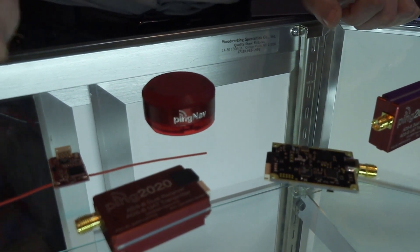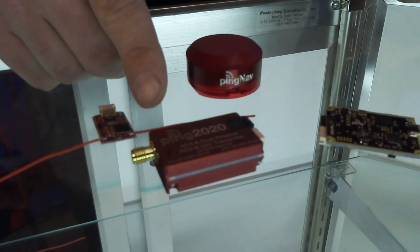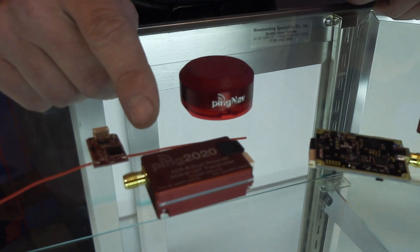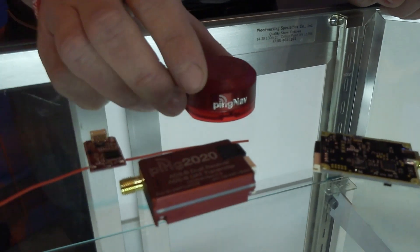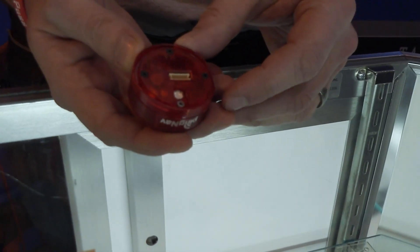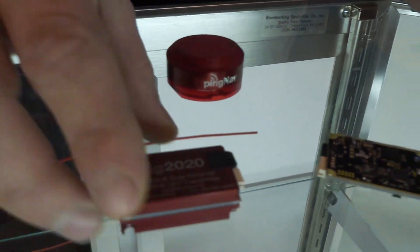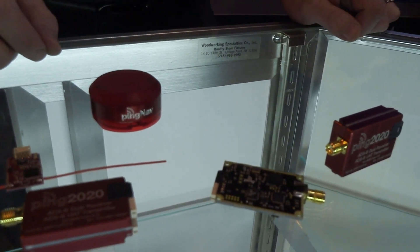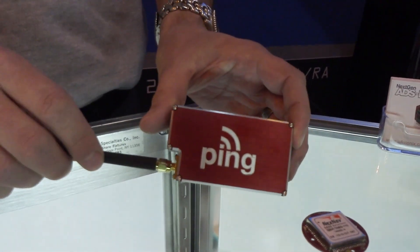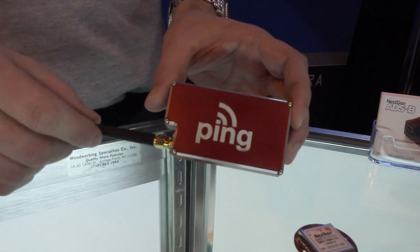These products are traditionally oriented in drone space but there's a lot of crossover between the GA and drone markets. As we class up, we have a 20-watt output UAT transceiver — input on both 978 and 1090 MHz and output at 20 watts. It also has a paired high-precision navigation source with barometer, and it weighs only 20 grams — very lightweight and very small.